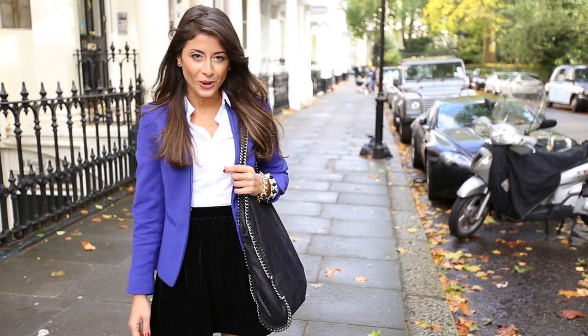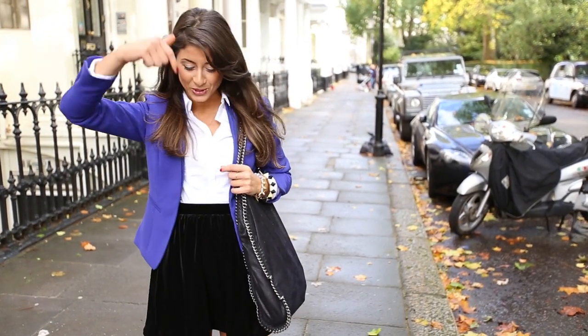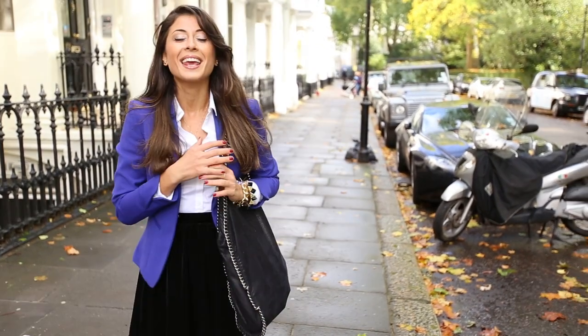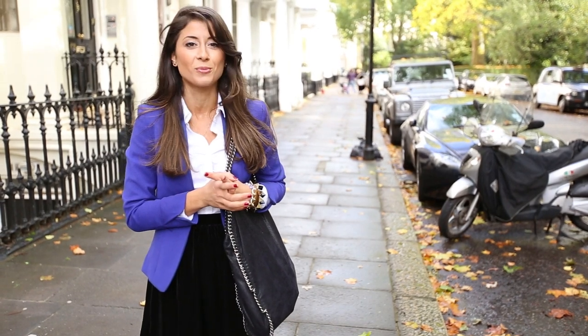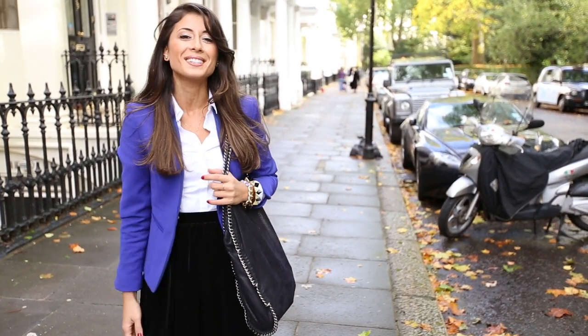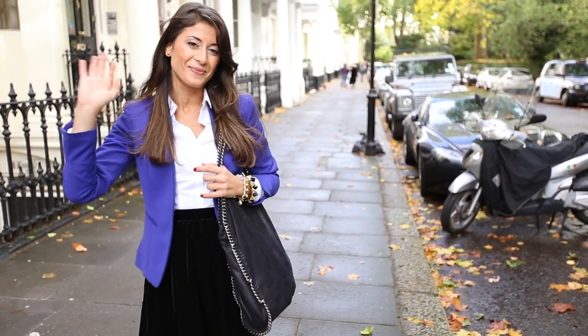That kind of summarizes the whole look! Thank you so much for tuning in. Please make sure to like and leave me a comment — I love reading your comments. I can't wait to film more fashion videos for this channel because I absolutely love and enjoy them. Love you guys, have a beautiful day wherever you are, and I'll see you soon. Bye!